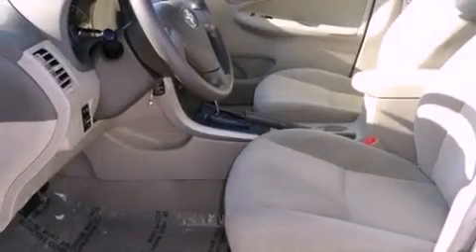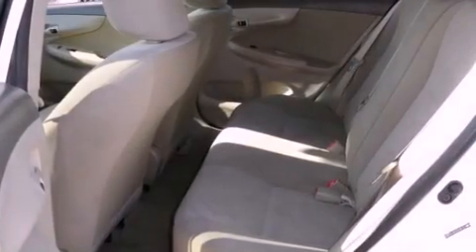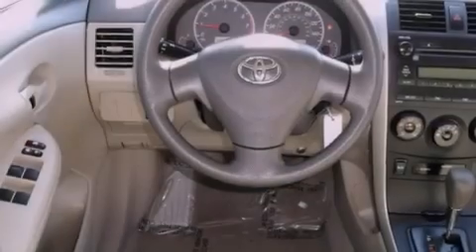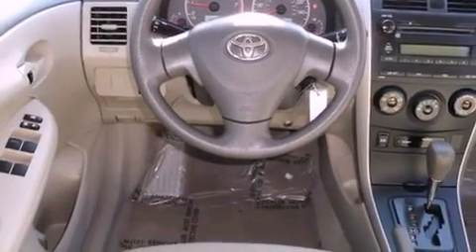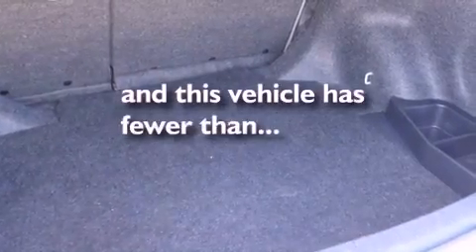All of the following features are included: a low-tire pressure indicator, air conditioning, full-power accessories, multi-reflector halogen headlights, an anti-lock braking system, front airbags, a rear window defroster, an external temperature gauge, and this vehicle has fewer than 66,000 miles on the odometer.